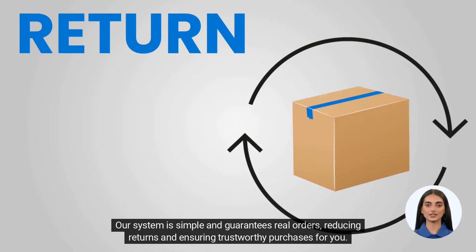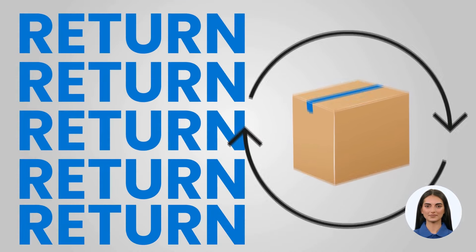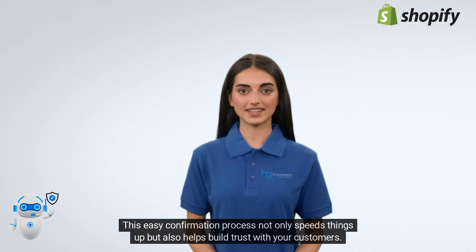Our system is simple and guarantees real orders, reducing returns and ensuring trustworthy purchases for you. This easy confirmation process not only speeds things up, but also helps build trust with your customers.